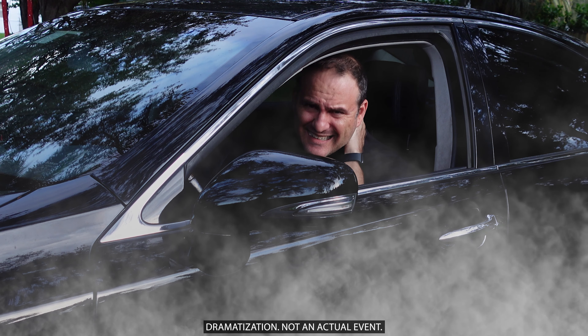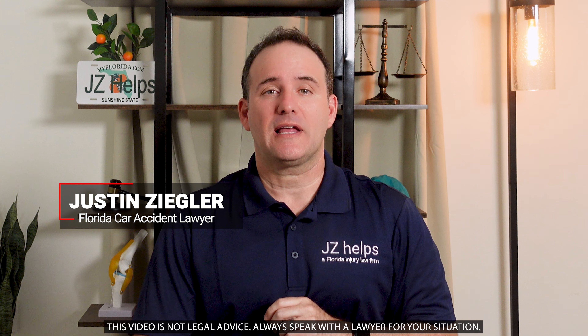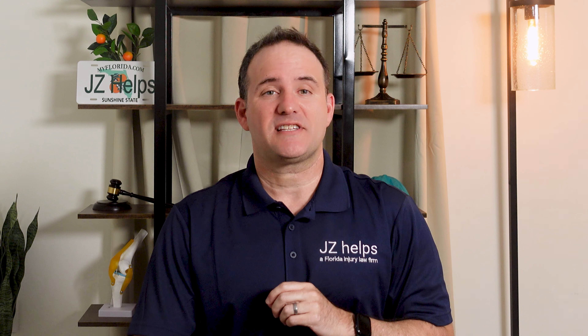Getting into a car accident is stressful, and waiting for a settlement can make it even more frustrating. If you want to speed up the process and get back to your normal life sooner, here are some important steps to follow.